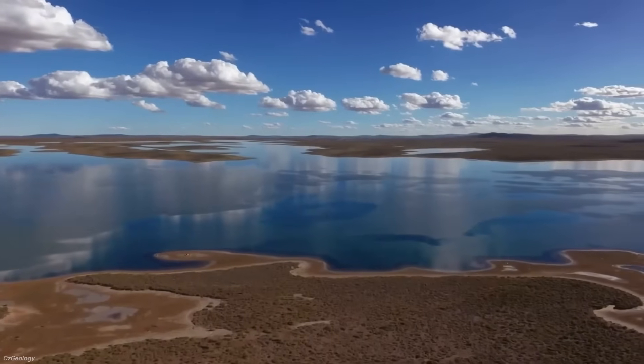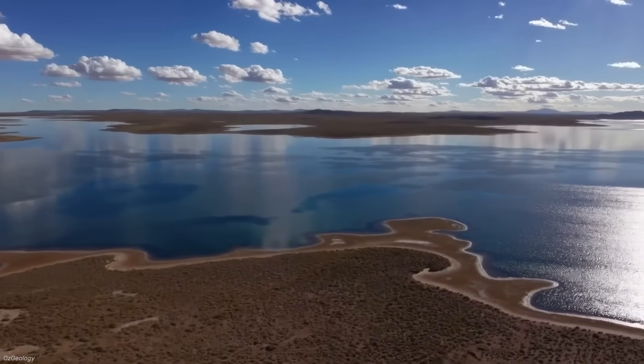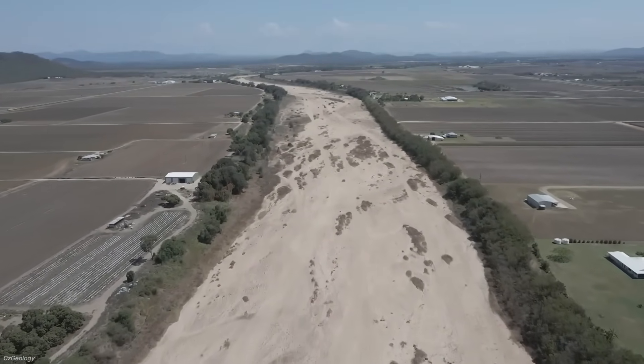Time and again, the schemes collapsed under the same weight: enormous cost, technical impossibility, and questionable science. Yet every few decades, whenever drought returned, so did the dream of an inland sea.